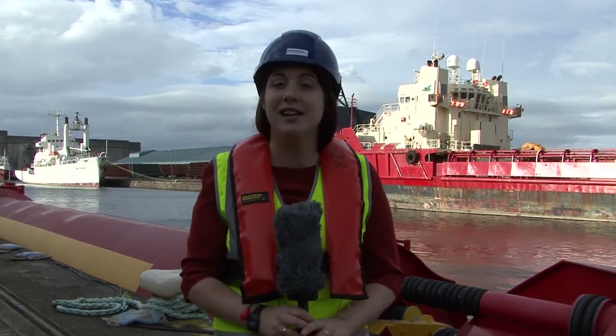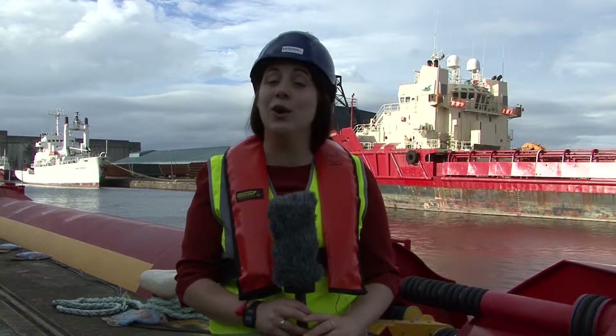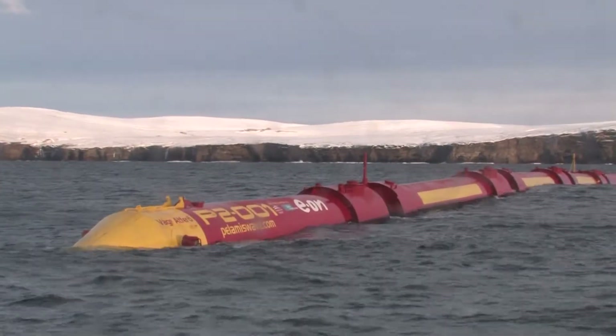Pelamis gets its name from Pelamis platurus, a species of sea snake, due to the way it moves in the water and its long, thin shape.